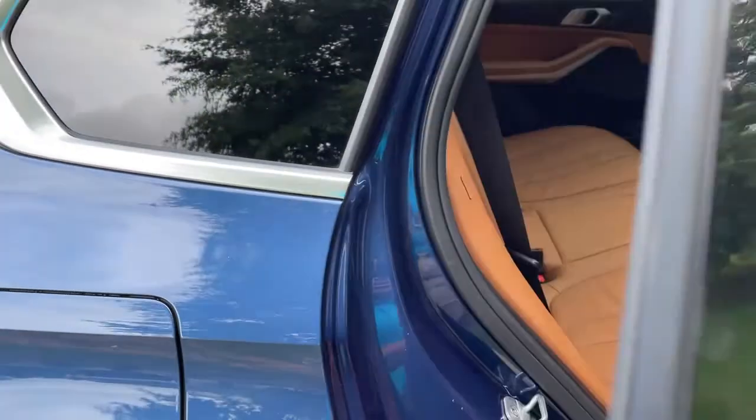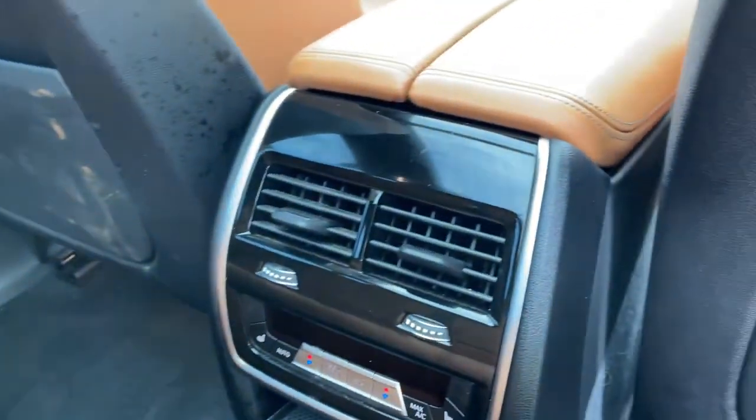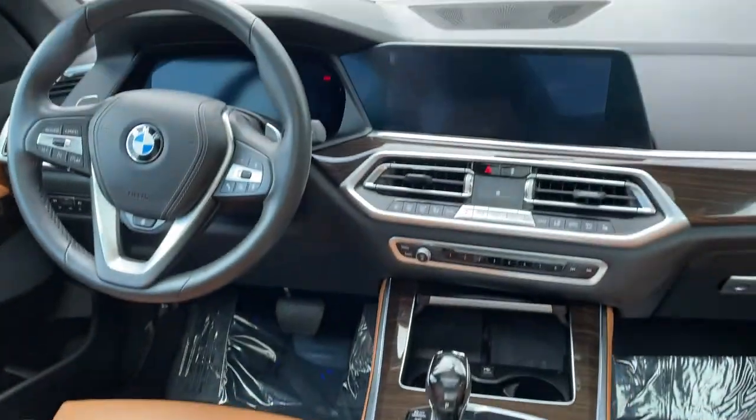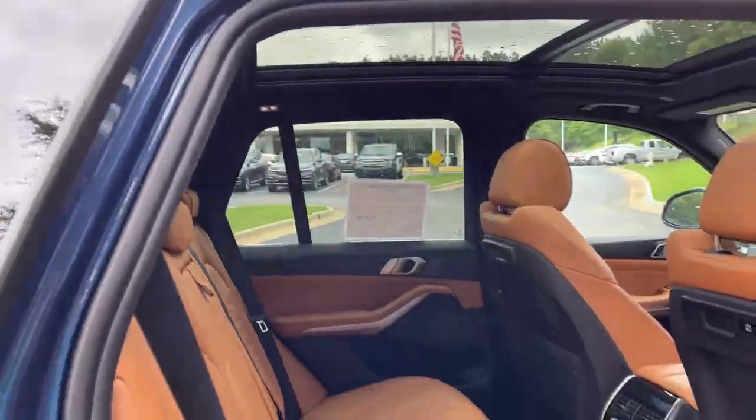Comfort access keyless entry for the vehicle with the beautiful Cognac leather interior. You've got ventilation here in the second row. You also have heated seats in the second row, and you've got your infotainment system up front with iDrive 7, and then your panoramic moonroof.